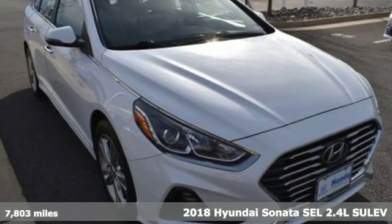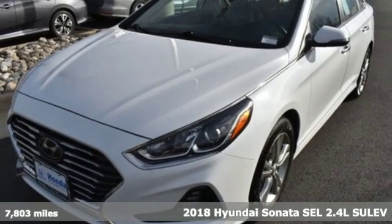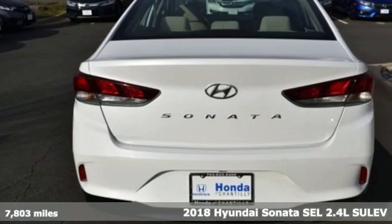Here's a 2018 Hyundai Sonata. In a world of stress and hurry, the Sonata offers a world of calm and tough decisions made easy.